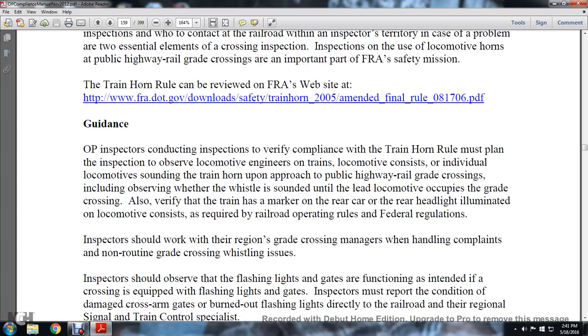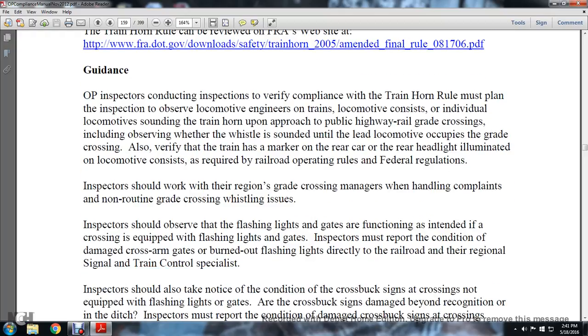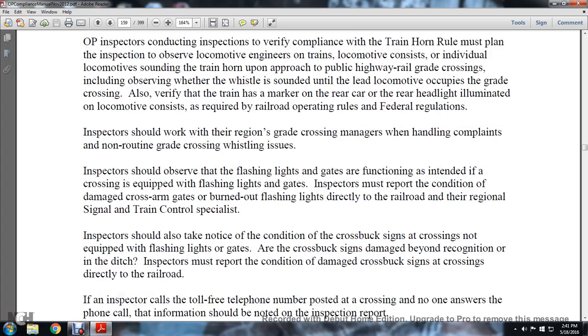Inspectors should work with the region's grade crossing managers for handling complaints of non-routine grade crossing issues. Inspectors should observe that flashing lights and gates function as intended at crossings equipped with flashing lights and gates. Inspectors must report the condition of damaged cross-arm gates or burned-out flashlights directly to the railroad and their regional signals and train control specialists.